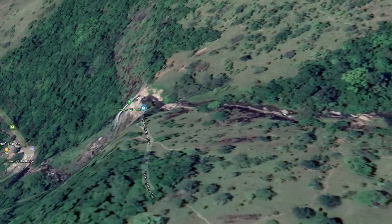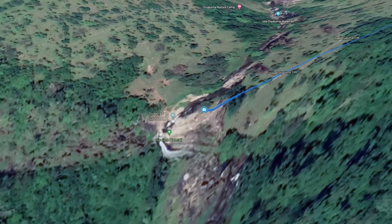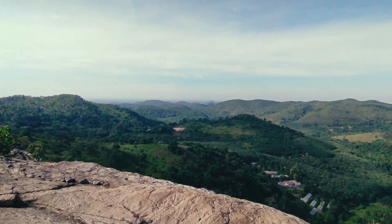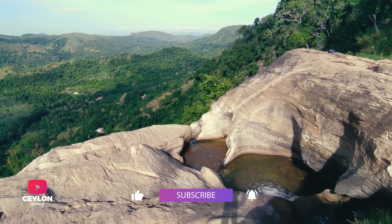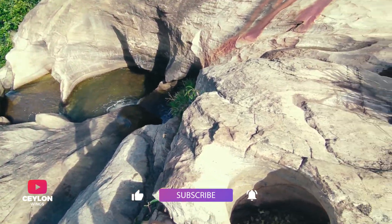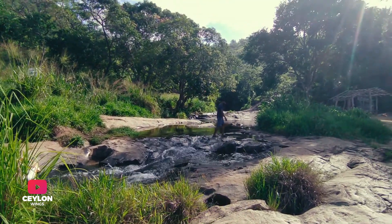Continue the straight path until you arrive at the Dai Luma Waterfall from the top. The Dai Luma Waterfall is derived from the Sinhalese name, which means rapid flow of water.